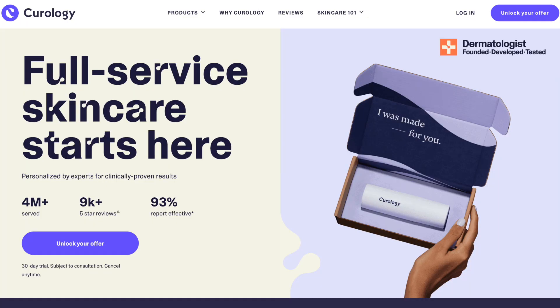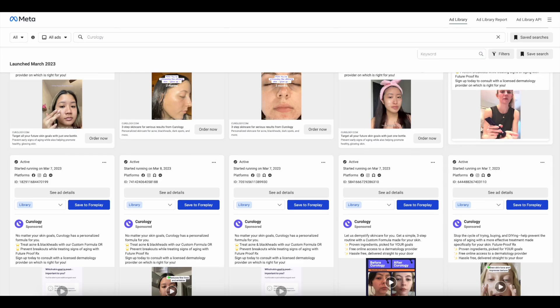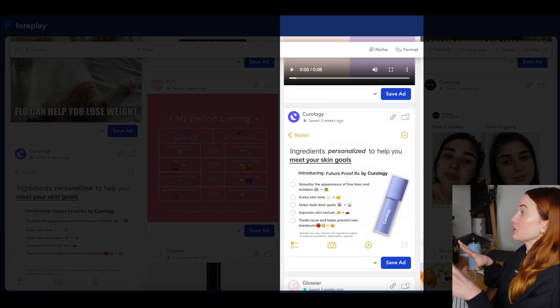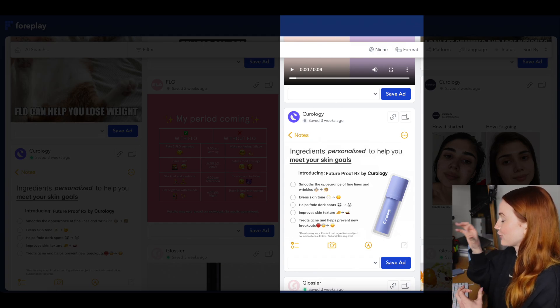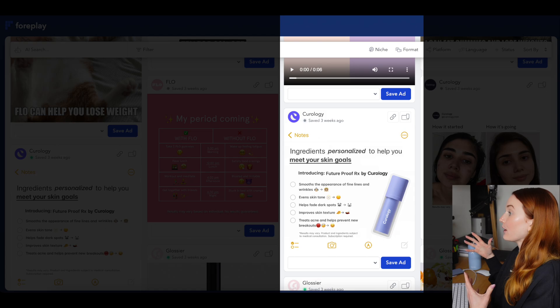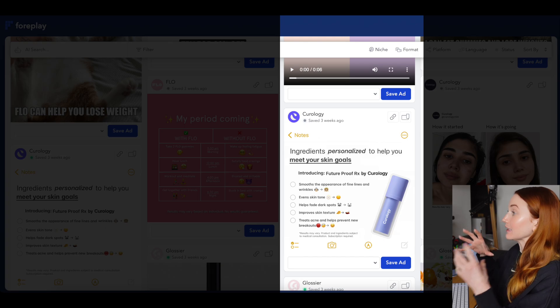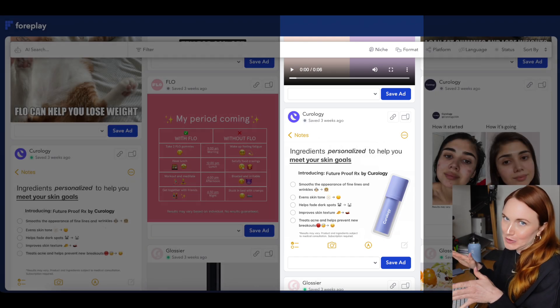I want to start off with Curology, because Curology is actually a brand that I think does performance creative very, very well. They're always a brand that I'm checking out to see what they're doing new, and they're one of the few brands that nails UGC and also nails some of the more elevated creatives. But I was very confused by this notes-style ad. It is very hard to see what is going on, and I cannot imagine that this is doing well.